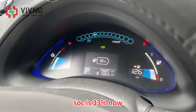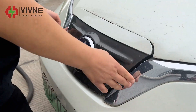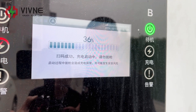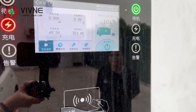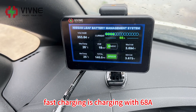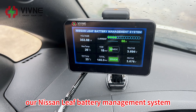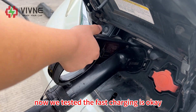As we see, it is 33% SOC now. We are now in fast charging mode. It is charging with 68 amperes. You can read the data from our Nissan Leaf battery management system.